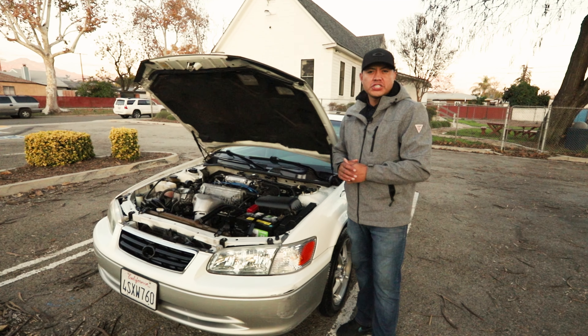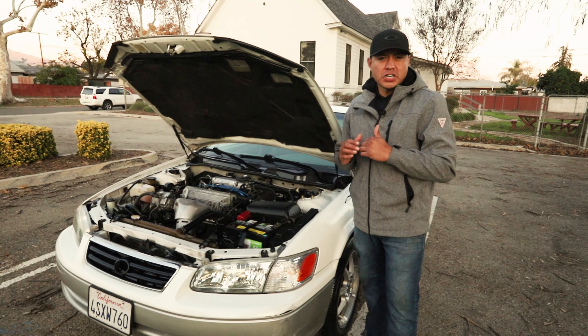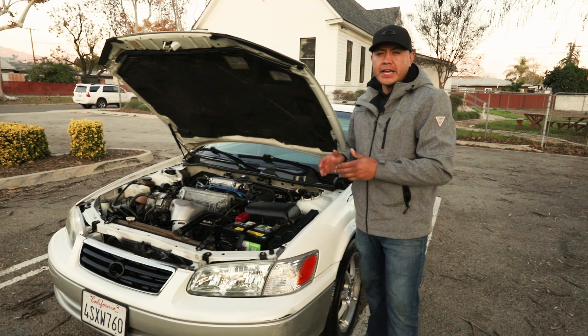Welcome back everyone to another edition of JetPro Detail. I'm Johnny. Today we have this 2001 Toyota Camry. We did a complete detail inside and out.